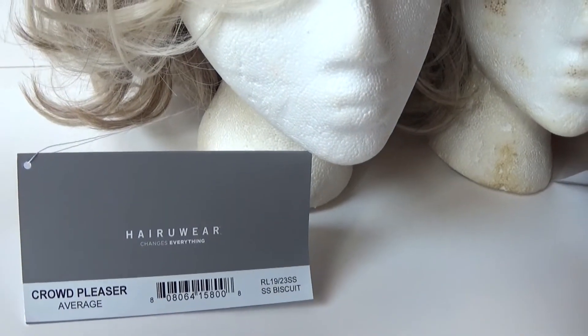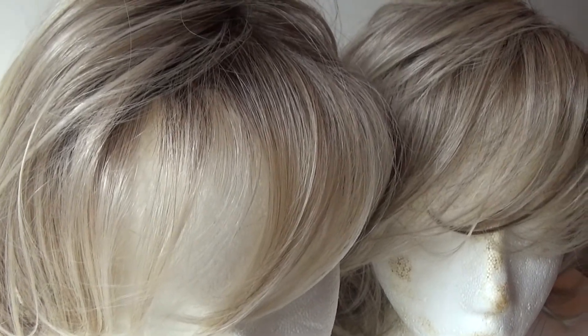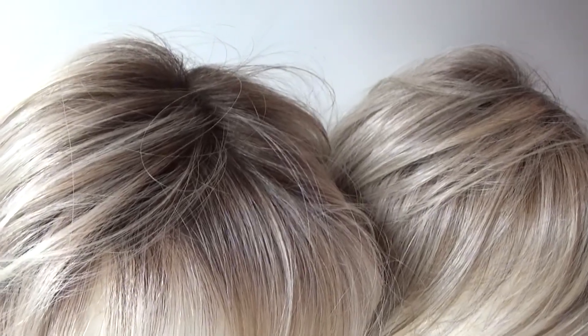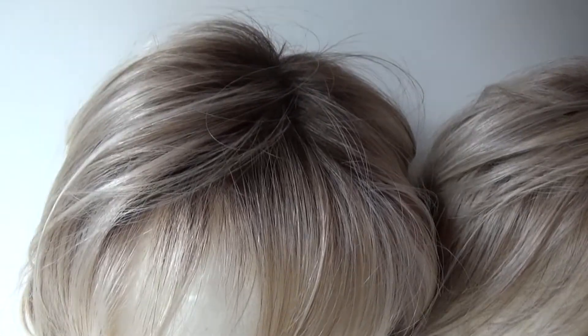Here we have Crowd Pleaser in RL19 23SS Shaded Biscuit. This is a dark neutral blonde and golden brown base with cool beige platinum highlights that are heavier at the top and a medium brown root.